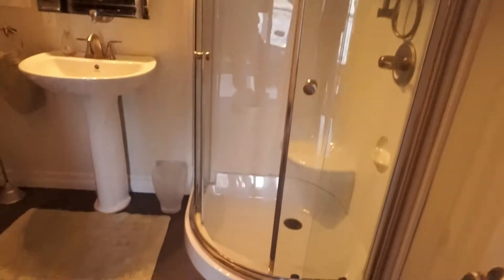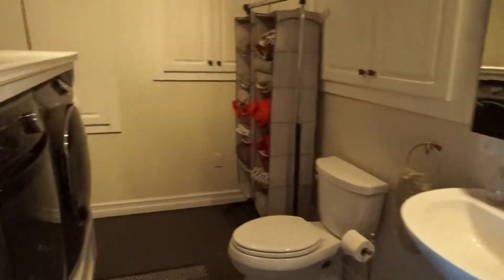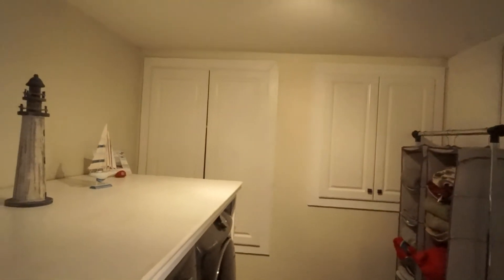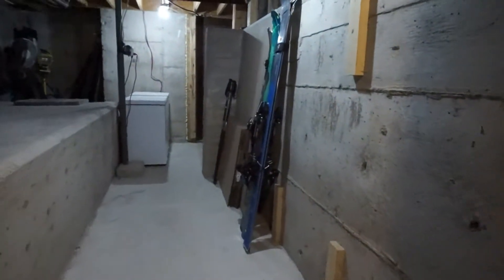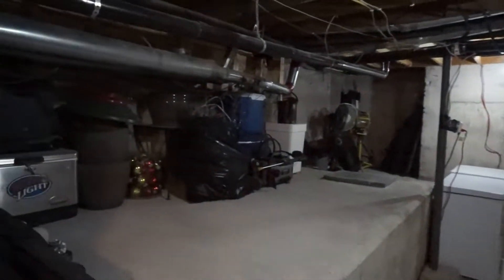This area also has another three-quarter bath with a shower, vanity, and flush. Laundry is down here as well, with lots of storage at the end, and a big unfinished basement area — so tons of storage and utilities down here.